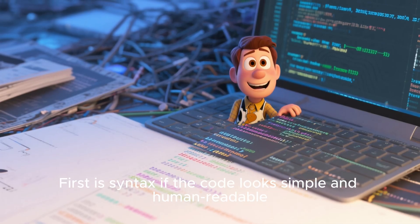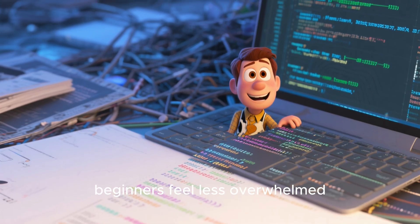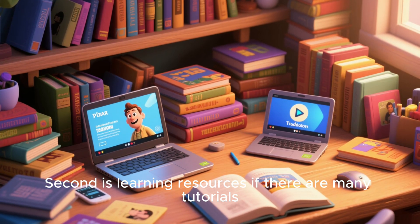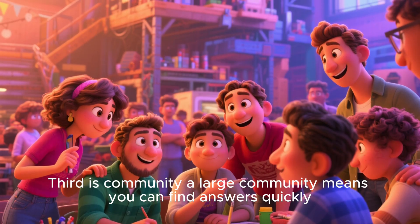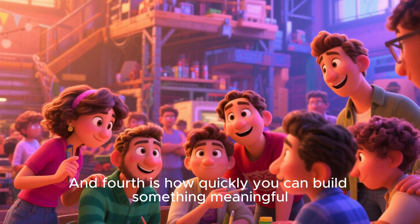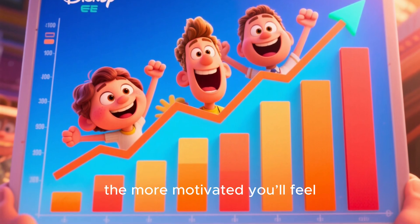First is syntax — if the code looks simple and human-readable, beginners feel less overwhelmed. Second is learning resources — if there are many tutorials, videos, and documentation, you learn faster. Third is community — a large community means you can find answers quickly. And fourth is how quickly you can build something meaningful. The more immediate the results, the more motivated you'll feel.